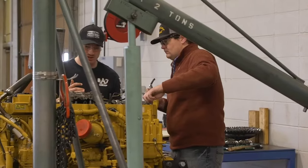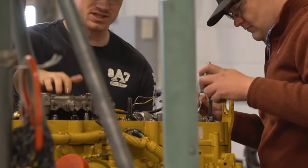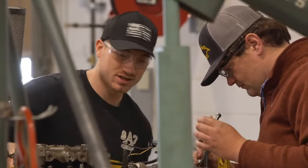The new diesel shop houses a hydraulics lab, a high bay lab with bridge and jib cranes, wash bay, components lab, and a dynamometer.